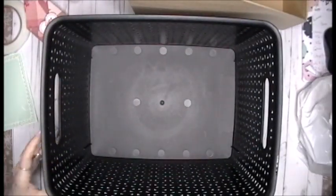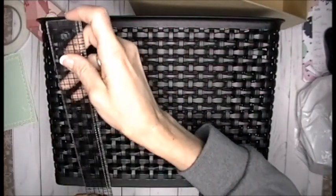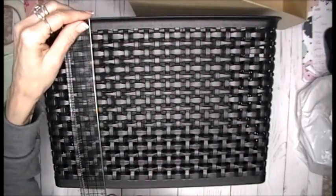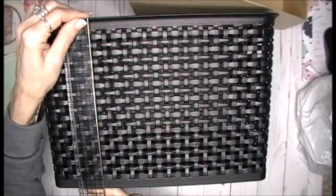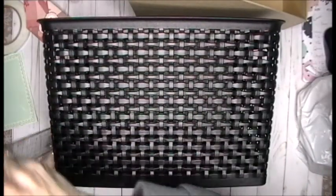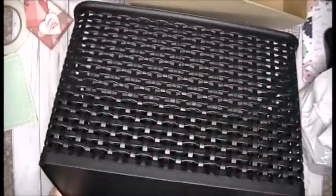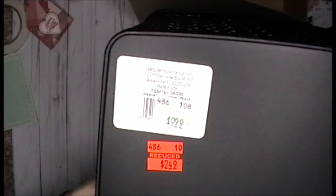Look at the size of this bin — it is eight and three quarters inches high by a foot long by nine and a half deep. Oh my god, do you not love it? Even if I don't use this in the craft room, this is an amazing asset to a house. And it's hard plastic. Regularly $9.99, I got it for $2.49.